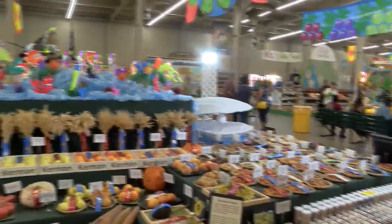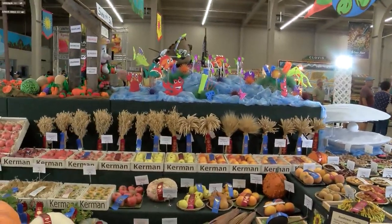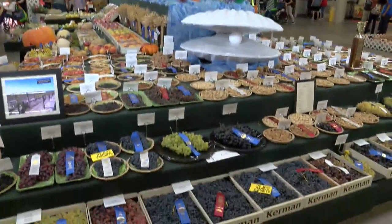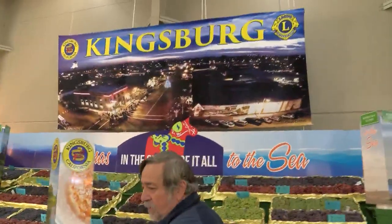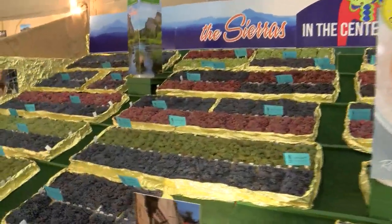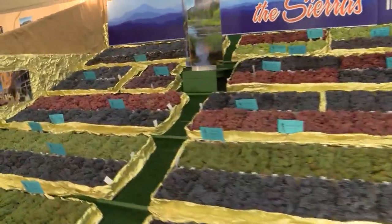All the colors, even their seeds are laid out so you can see the different types of seed. You walk in the building and you notice it right away. Lance Hofer is one of the judges for produce displays showcasing food grown by different communities in Fresno County. It gets in your blood, and you just got to come back.